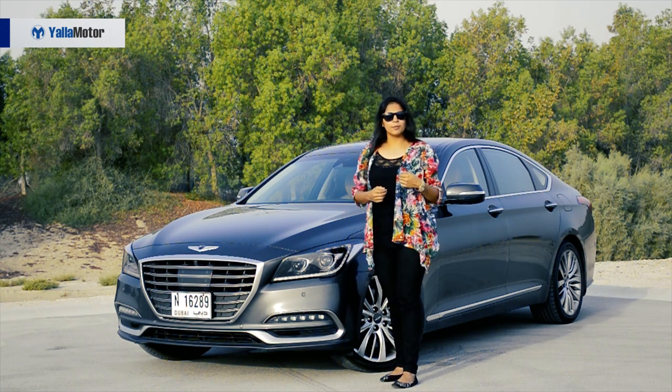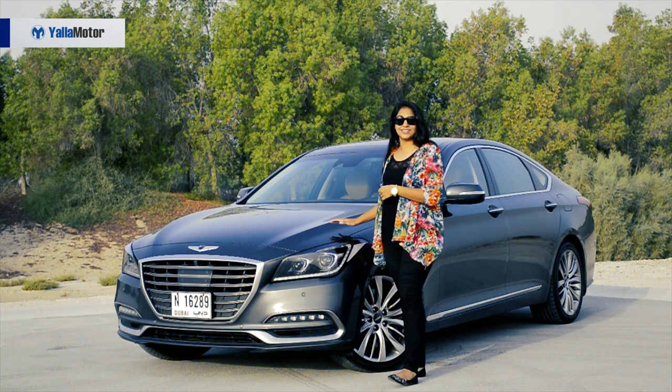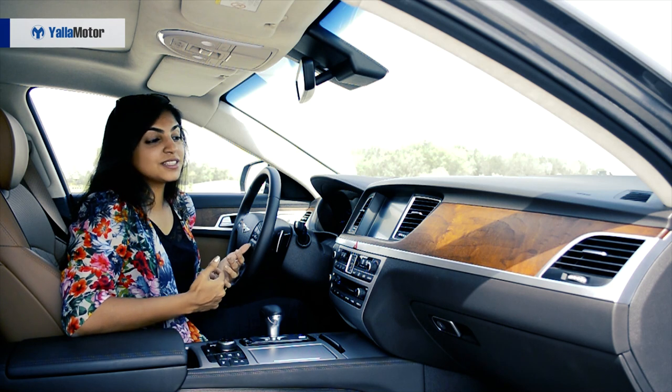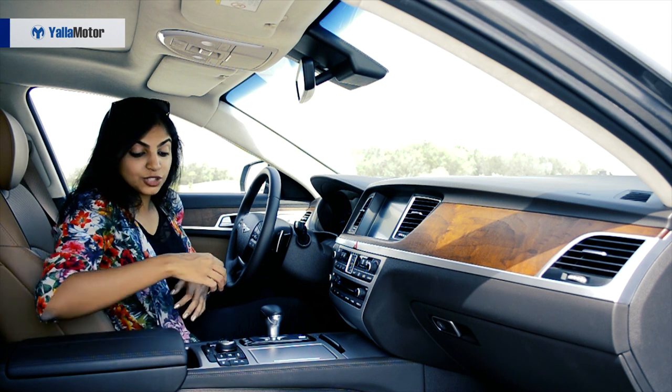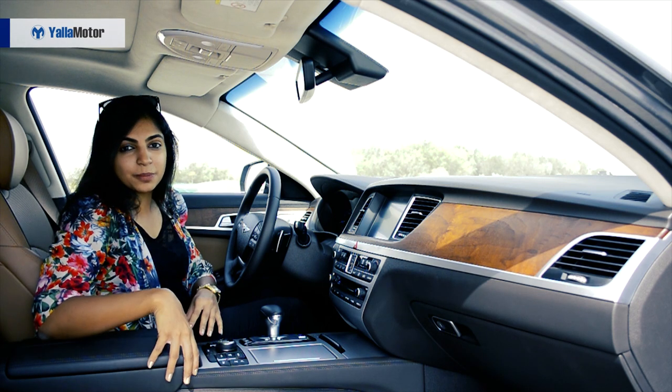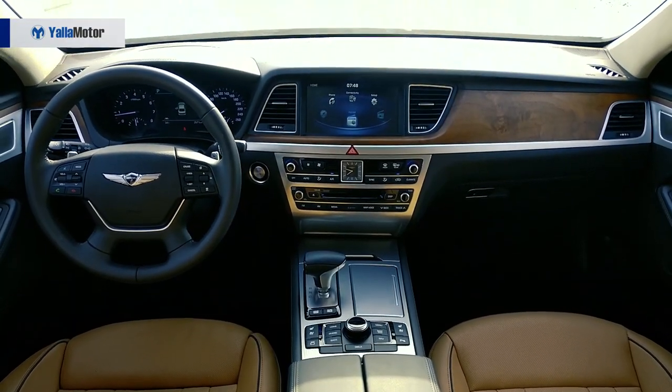I'm not gonna get much into details about the exterior because as you can see it's a good looking car. What we're gonna talk about more is what's under the hood and what's on the inside. What a well-crafted interior the G80 has. What's so pleasant to the eye are these light brown seats complemented with dark brown leather through the center console and the door panels.